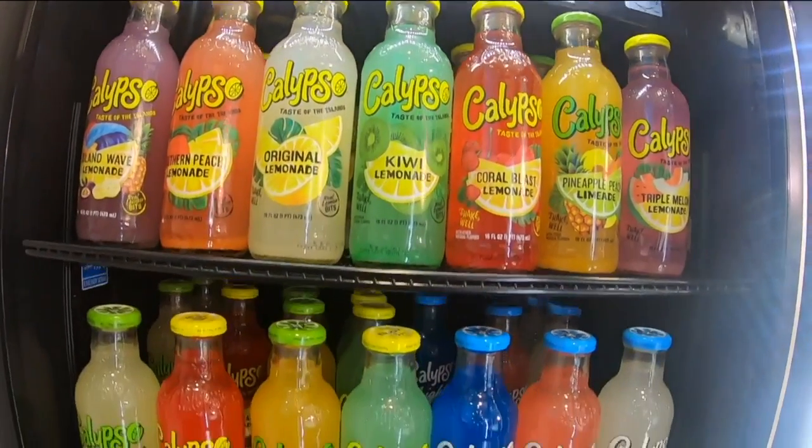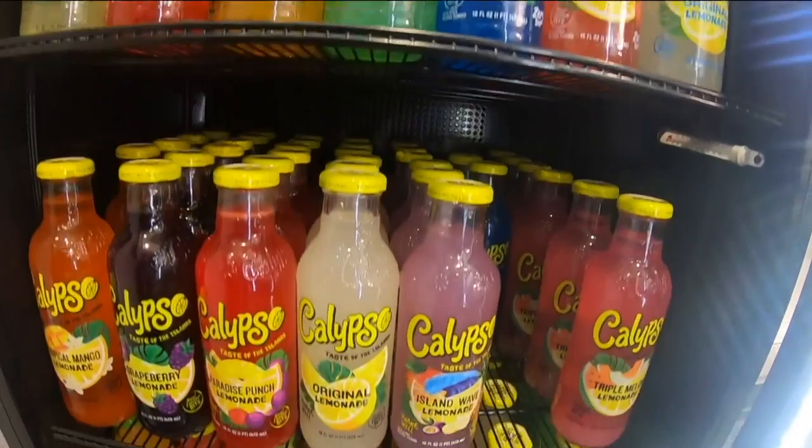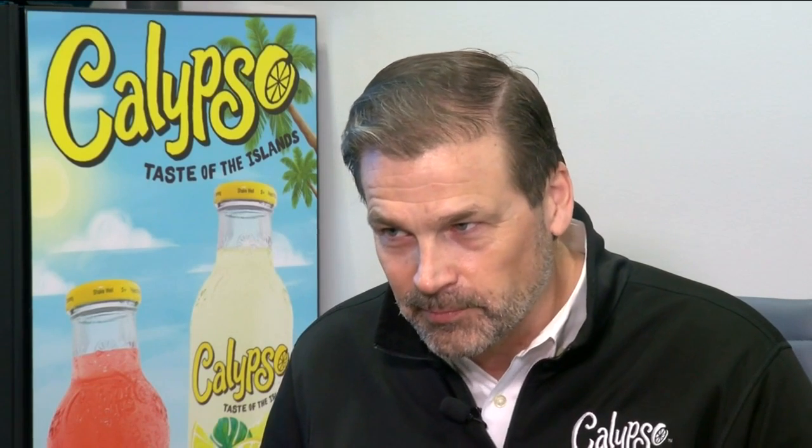We have over 20 flavors. The line is made up of lemonades, limeades, soon-to-be teas, but also our light product. There's a set of consumers out there that are really interested in less calories and less sugar, so we developed a no-sugar lemonade — really hard to do. We're actually the fastest-moving lemonade in the category. We beat Minute Maid, Lipton — some of these big guys — just out of this little plant here in Milwaukee.